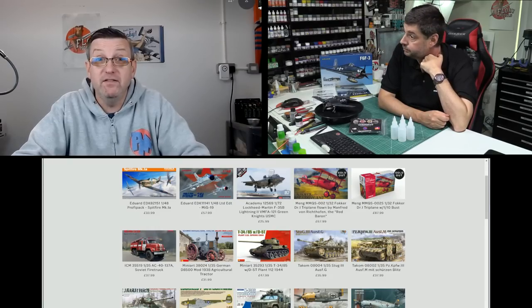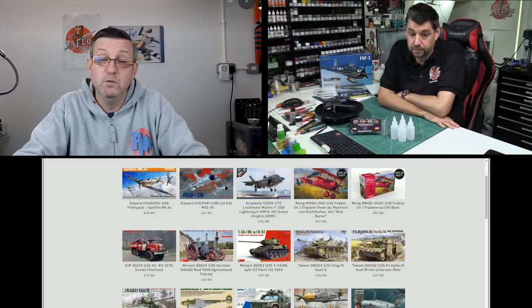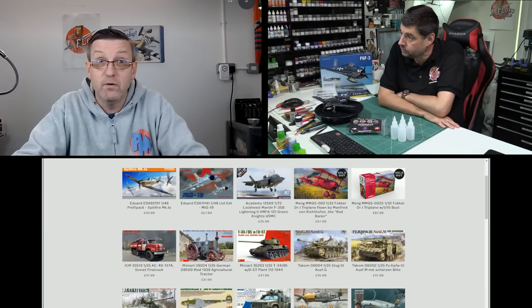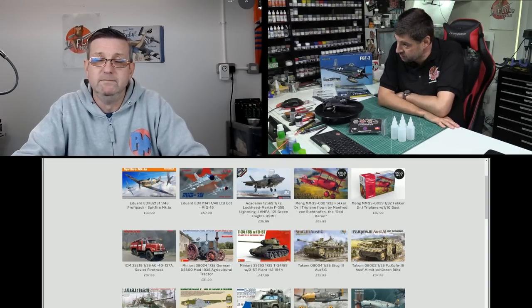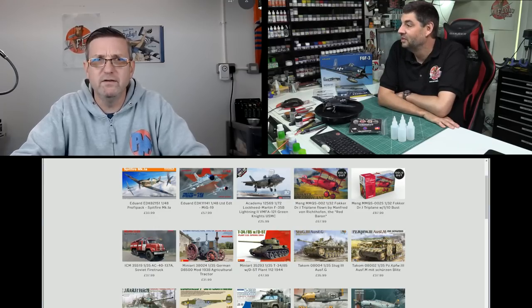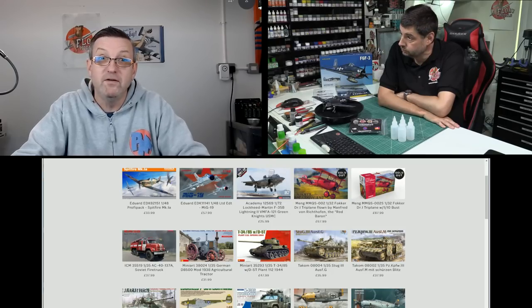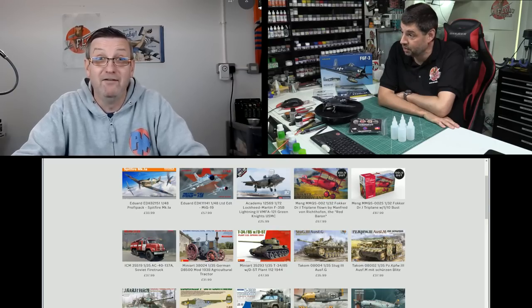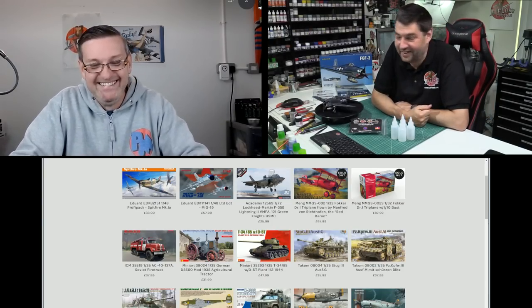It'll be a good addition to the Tornado family. I think a new 1/72 Tornado is due — the Revell one is still the best in scale but getting long in the tooth. There are companies that could do an absolute storming job on it. Hint hint Airfix — given what they did with the Buccaneer and Phantom, Airfix would do a fab job on a new 72nd Tornado.